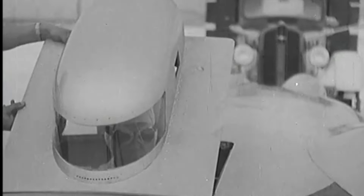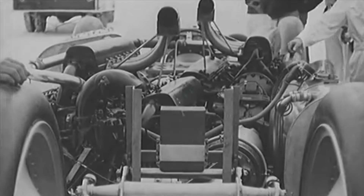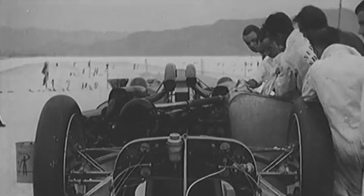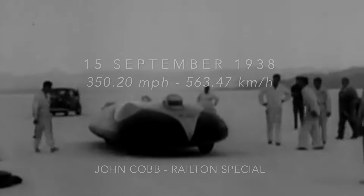Early on September 15th, less than three weeks after Easton had set his new record, Cobb's car was push-started by the support truck and raced off across the salt. After a run north at an average of 353.29 miles per hour, with new tyres, fuel and coolant aboard, Cobb returned south to set a new land speed record of 350.2 miles per hour.